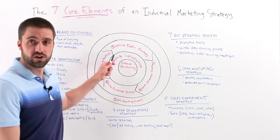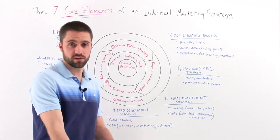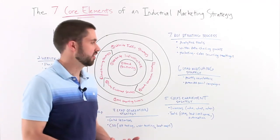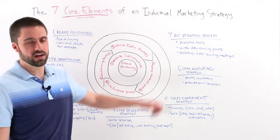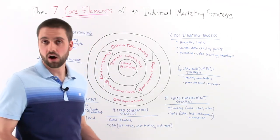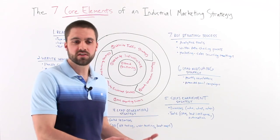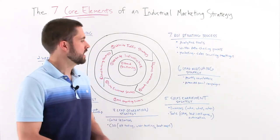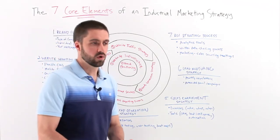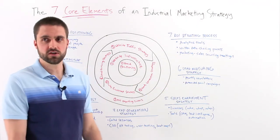Number six is your lead nurturing strategy — this is the marketing side of what happens after a lead is generated. Your sales team deals with the hot or more sales-ready leads; your marketing side deals with leads who need to be developed a bit still. A lot of this happens via email. Monthly newsletters can be a great way to continue to educate your contacts, keep them coming back to your site, and stay engaged so that when they are ready to buy — whether that's a month, a year, or five years from now — you've been in front of them regularly, adding value. Automated email campaigns can also be triggered based on what visitors are doing on your site or when their lead score reaches a certain threshold — there are many ways to use marketing automation in lead nurturing.